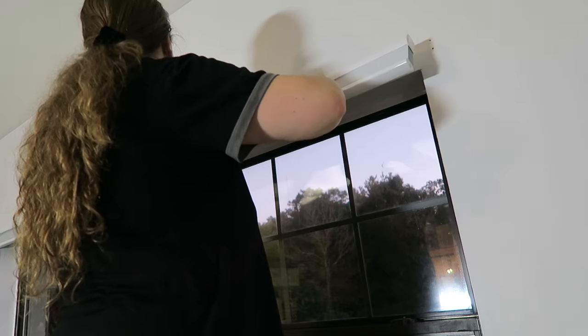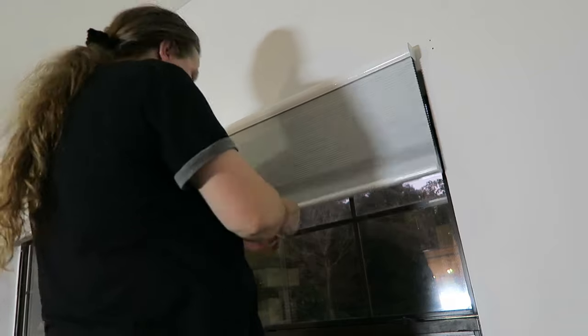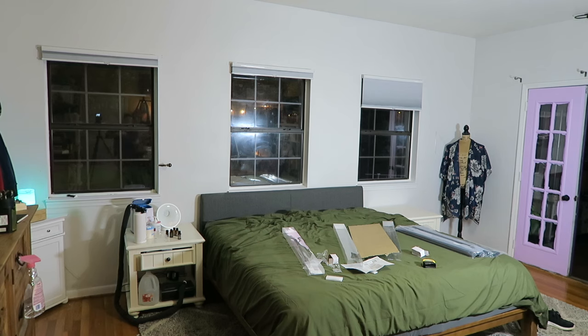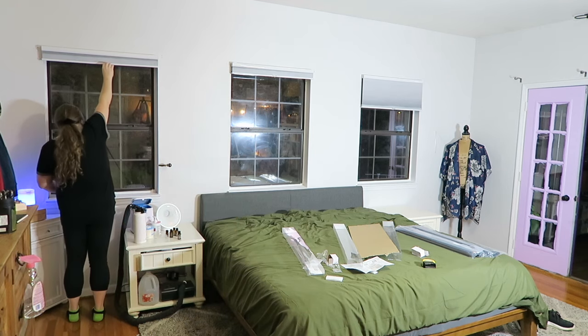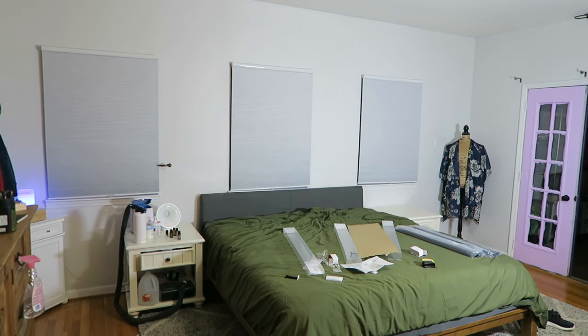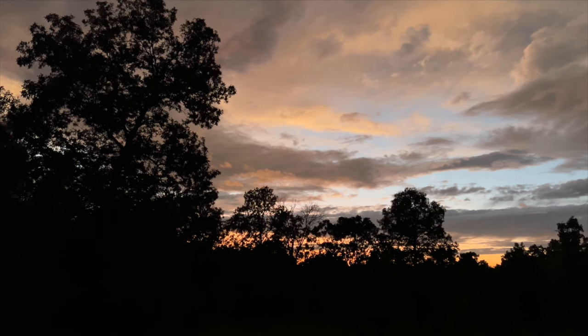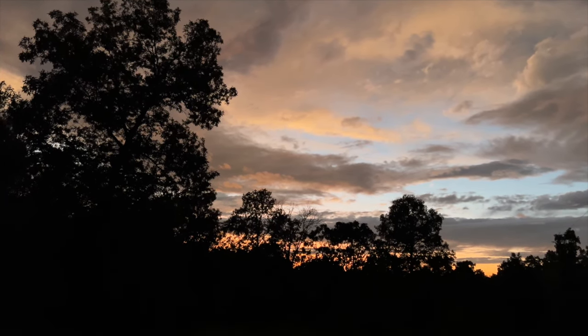Battery's about to go dead, so let's see if we can get a look at them. They blend in pretty well. Good morning. That was a pretty rough night.